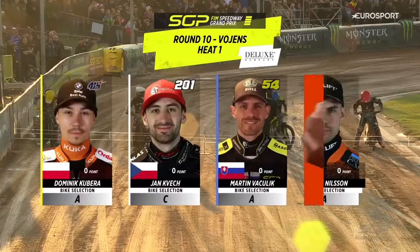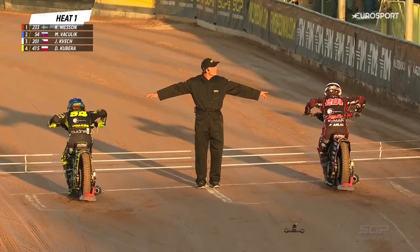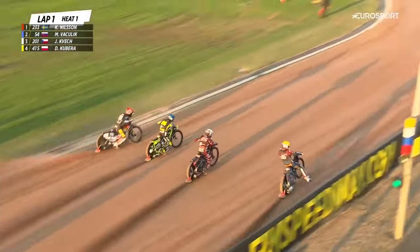Kim Nielsen back here, he's a handy rider on a technical track and he's got that inside gate in heat number one. Here we go then, first time this evening, takes her up sharp and away we go.